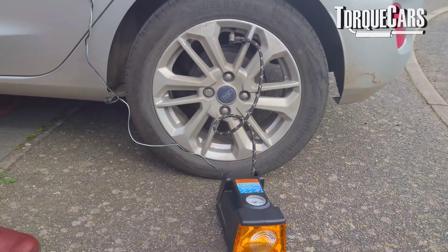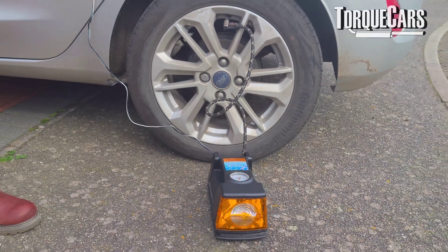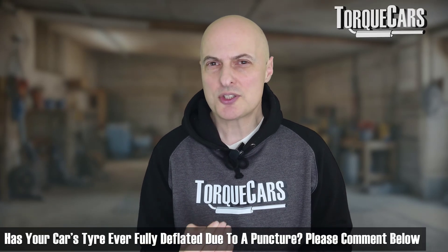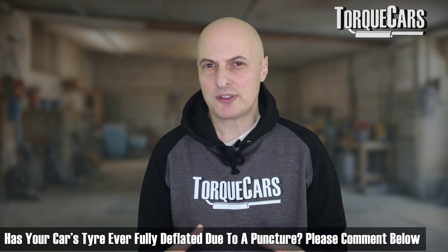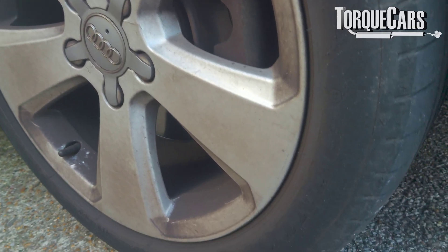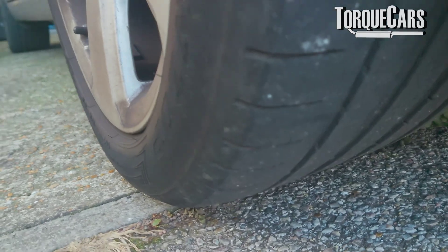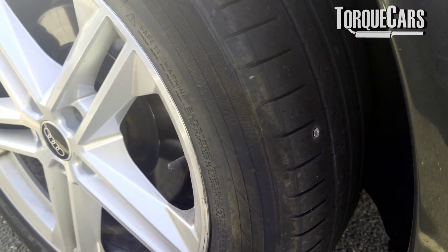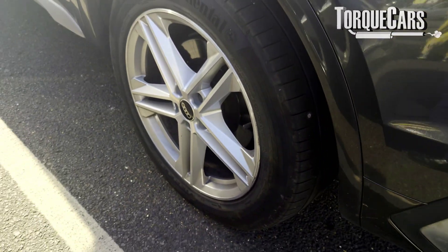But if we notice that one tyre is substantially lower than the others every time we check, what's going on? The first assumption we would make is there's a puncture. Invariably, a puncture is generally where you've got something embedded in the tyre — typically a nail, a screw, maybe even a piece of metal or a very sharp piece of glass. If that object is still in there, it can block some of the hole it's made and slow up the escape of air.